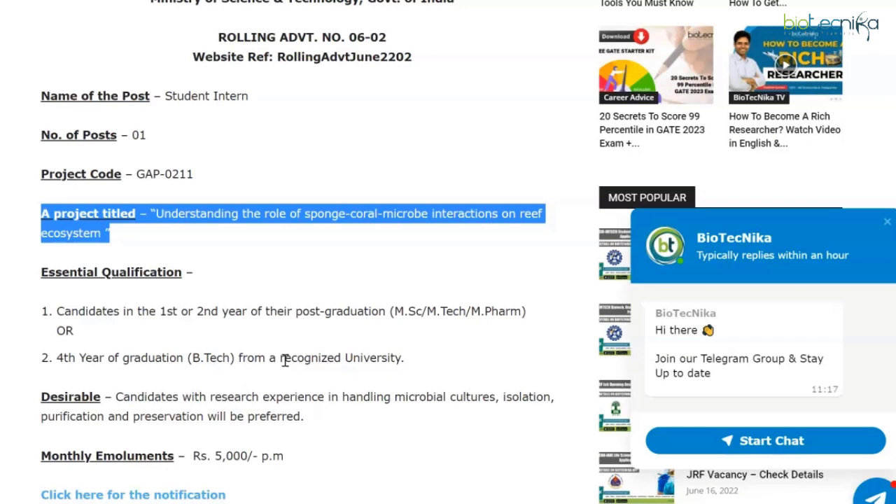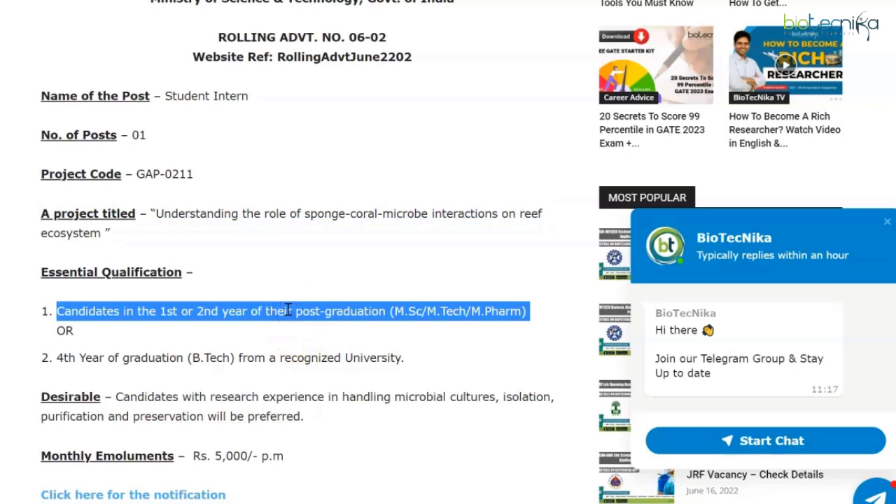The essential qualifications: candidates in the first or second year of their post-graduation — that is MSc, MTech, or MPharm — or in their fourth year of graduation, that is BTech, from a recognized university are eligible to apply. The desirable qualifications are candidates with research experience in handling microbial cultures, isolation, purification, and preservation will be preferred.